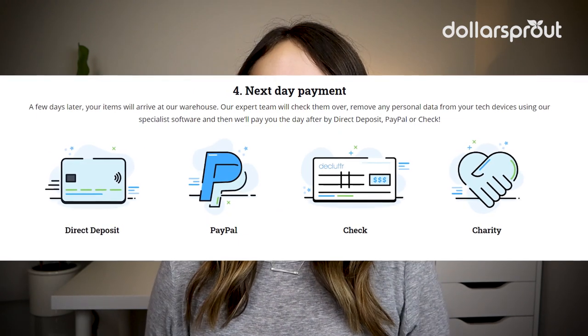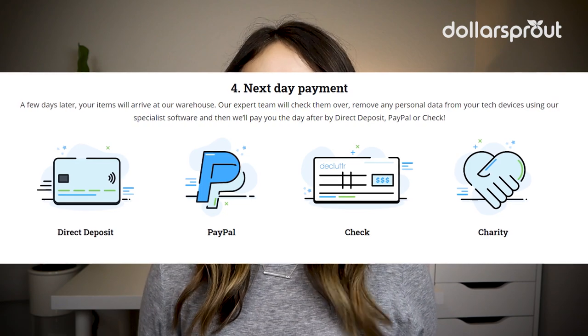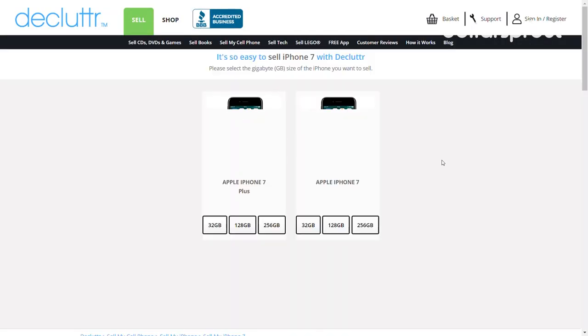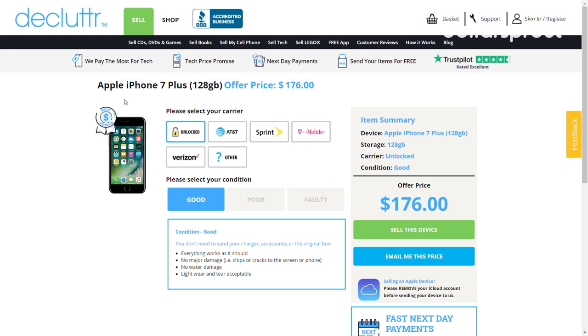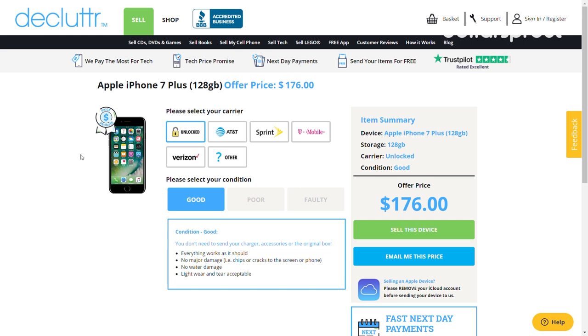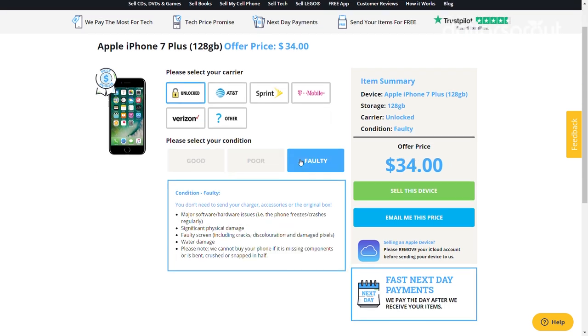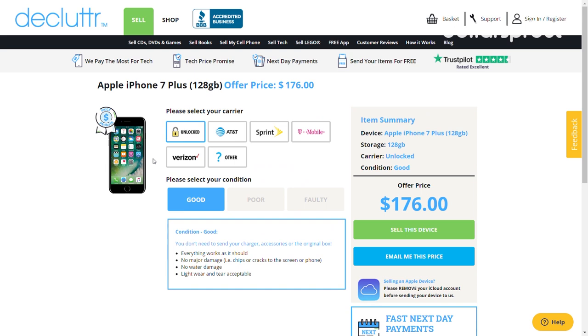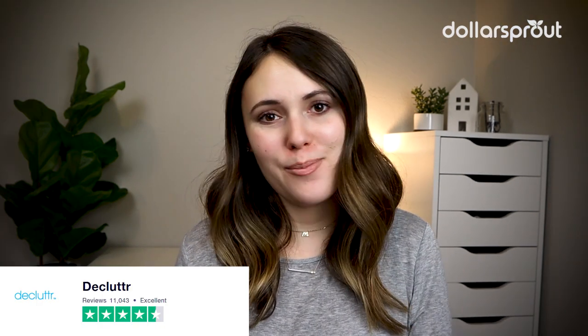The day after your items arrive, you'll receive payment via direct deposit, PayPal, check, or as a donation to your chosen charity. On the Declutter app or website, you can enter your item and get an instant valuation. You don't need to answer any questions about the product or write a description — just tell Declutter what you're selling and they'll tell you how much you'll make. If you decide to move forward, they'll send you a free shipping label, and they have an A rating with the Better Business Bureau.